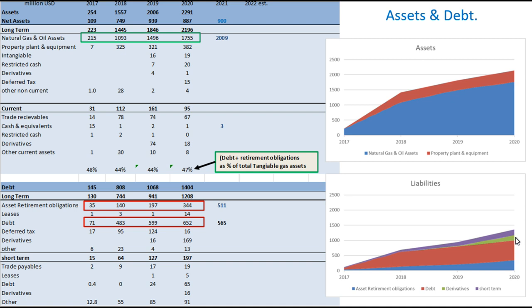Their derivatives are now becoming a noticeable part of their liabilities as well. Overall, as they're quite open about, they're highly leveraged, with their debt maintaining around 50% of their overall net assets. The trend continues as it's been, and it's well worth keeping an eye on.